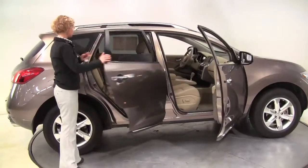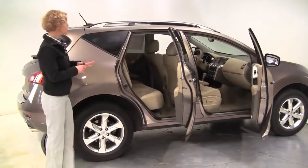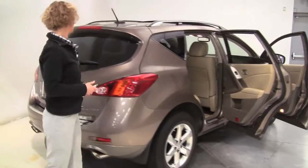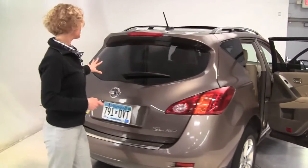This is absolutely gorgeous. Tinted bronze with a blonde leather-appointed interior, absolutely pristine. Alloy wheels, all-wheel drive. Privacy glass on the back.